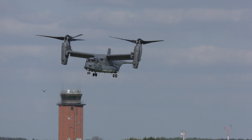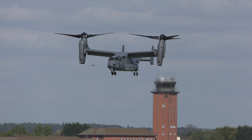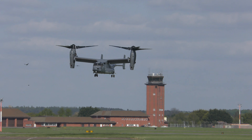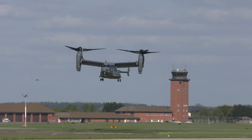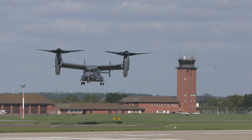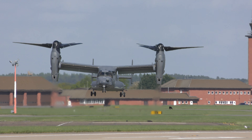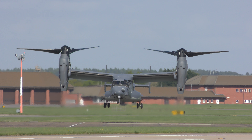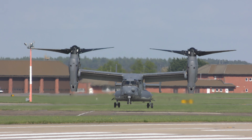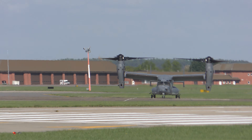There we go. Oh, look at the hares go running.